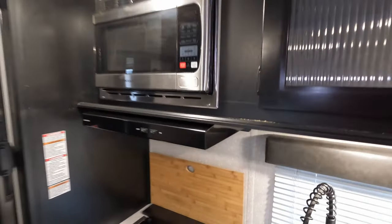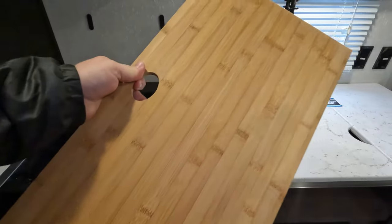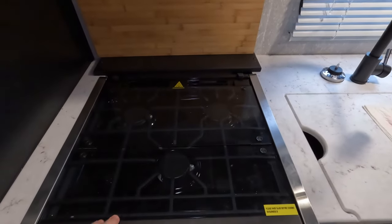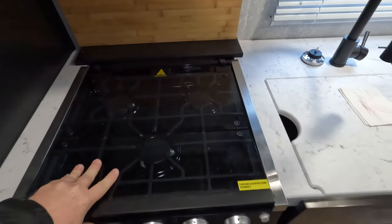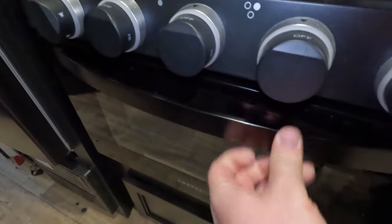Microwave up top, exhaust vent fan, and a backsplash slash cutting board that just has magnets to hold it so you can pop that off and do your thing. Three burner stove with a glass countertop and a pretty large oven — if you're into that kind of thing.